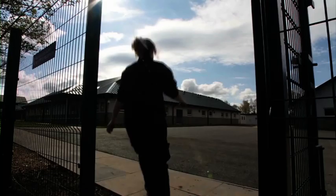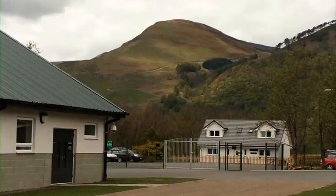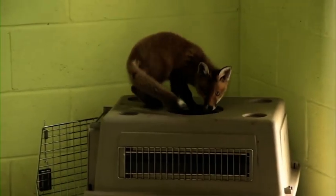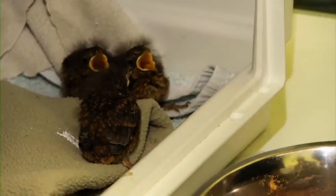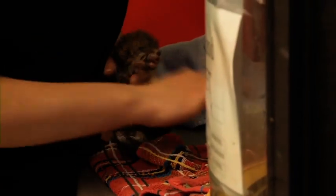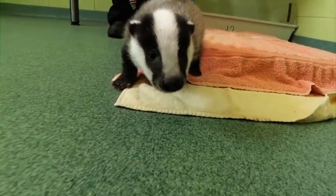Welcome to the Scottish SPCA's National Wildlife Rescue Centre by Fish Cross in Clackmannonshire. Rescuing wildlife is a huge part of what we do. The centre is really a wildlife hospital, where we care for garden birds, seal pups, red squirrels, otters, and many other wild animals like swans, ducklings, fox cubs and badgers until they are fit and healthy enough to be released back into the wild where they belong.